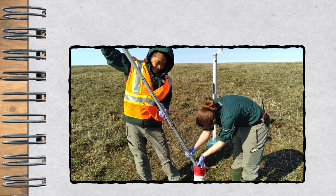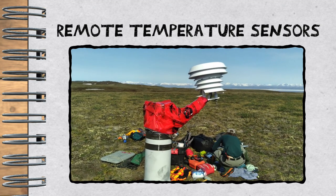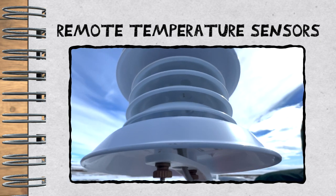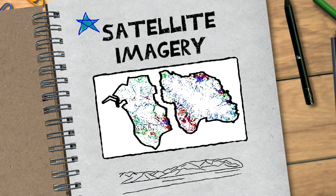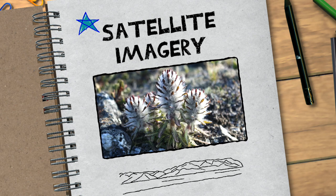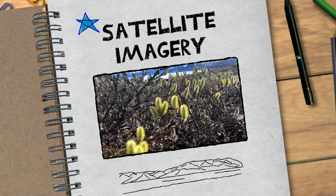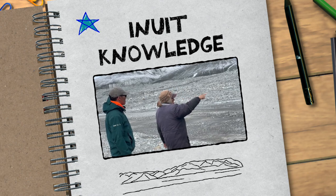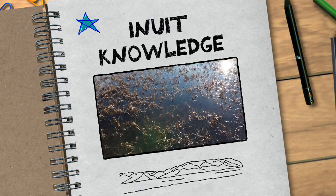The third measurement we take is with a series of temperature sensors located below the ground, and one above the ground as well. Those give us temperature readings every two hours for the whole year round. Fieldwork is just one way of monitoring what's happening with the tundra. Using satellite imagery, we track changes in the tundra environment, such as looking at greenness and changes in plant community composition over time. The Inuit Knowledge Working Group helps provide information about observed landscape changes with tundra ecosystems over a longer time scale.